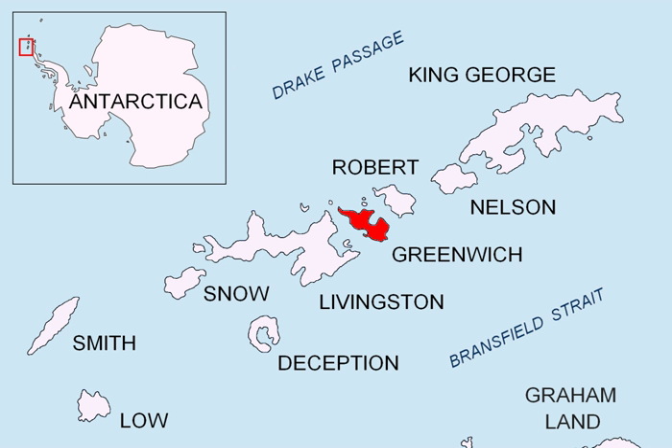L. L. Ivanov et al., Antarctica: Livingston Island and Greenwich Island, South Shetland Islands from English Strait to Morton Strait, with illustrations and ice cover distribution. Scale 1:100,000 topographic map. Sofia, Antarctic Place Names Commission of Bulgaria, 2005.